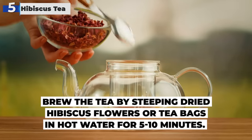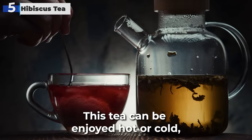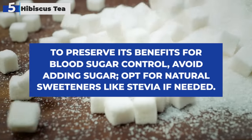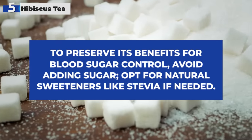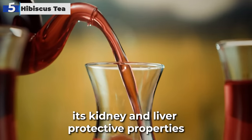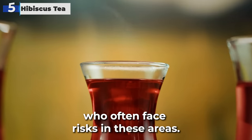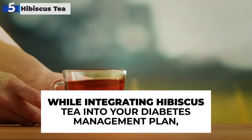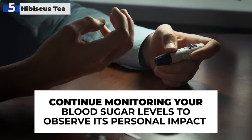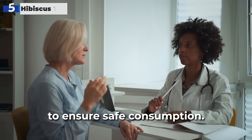Brew the tea by steeping dried hibiscus flowers or tea bags in hot water for 5 to 10 minutes. This tea can be enjoyed hot or cold, making it versatile for all seasons. To preserve its benefits for blood sugar control, avoid adding sugar — opt for natural sweeteners like stevia if needed. Additionally, its kidney and liver protective properties make it particularly beneficial for diabetic individuals. Continue monitoring your blood sugar levels and consult with your healthcare provider, especially if you're on diabetes medication, to ensure safe consumption.